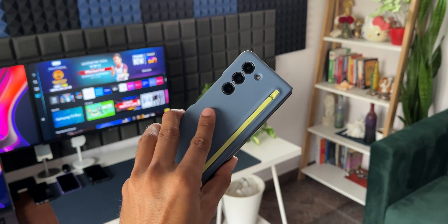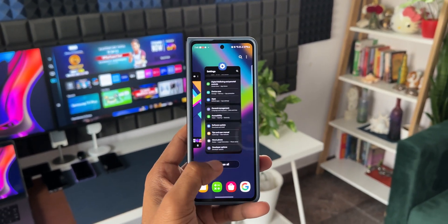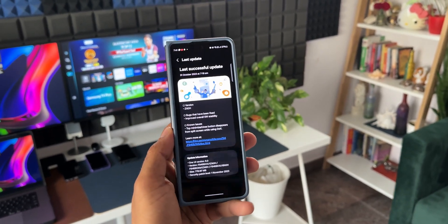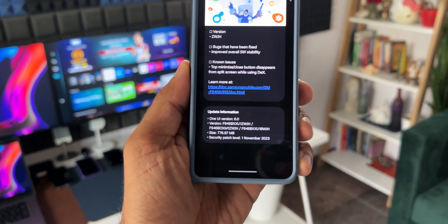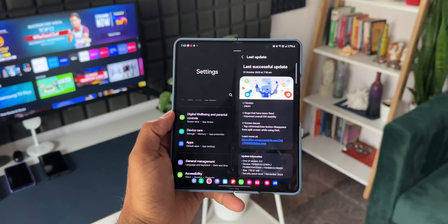What's up guys, welcome to Apex, thanks for tuning in. Here is some information for Samsung Galaxy Z Fold 5 users: Samsung has just released the One UI 6.0 Beta 4. The version number is ZWJH and the size is about 776.97 MB.